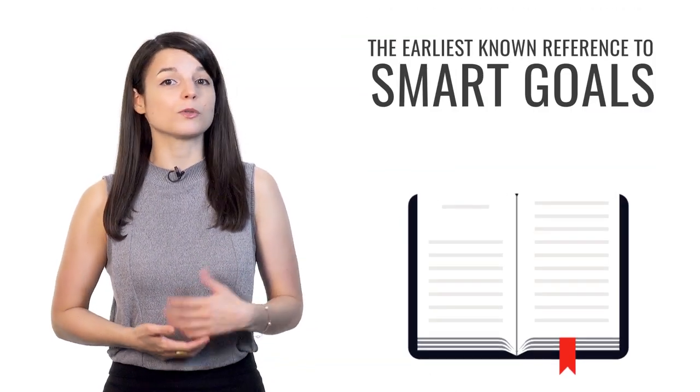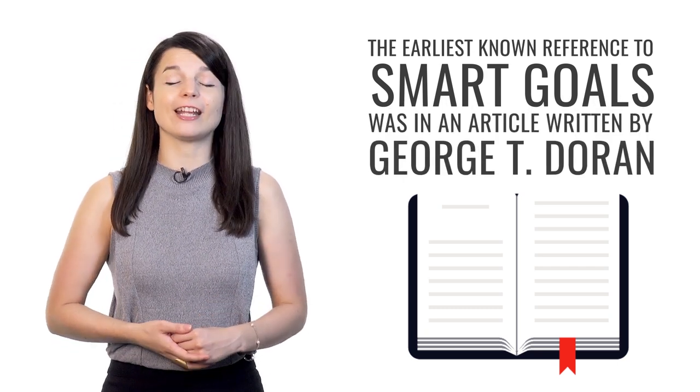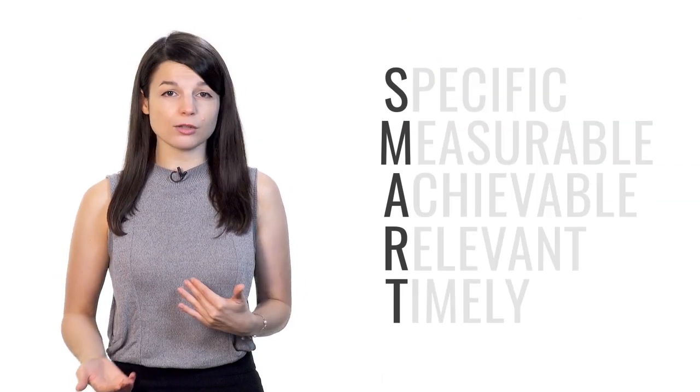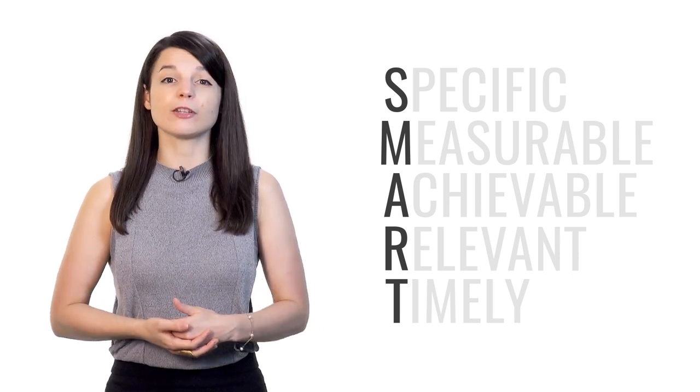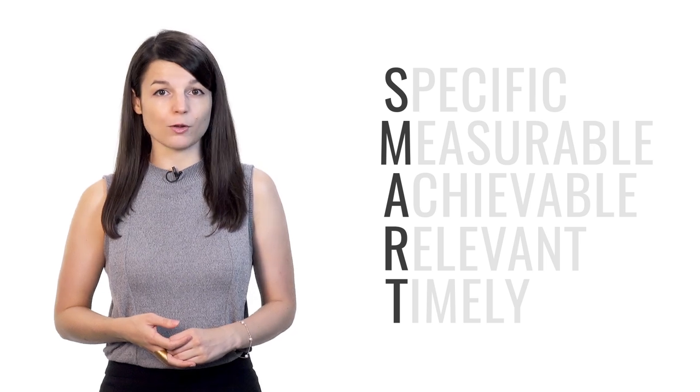The very first tip is to set SMART goals. SMART is an acronym, meaning each letter in the word stands for another word. The earliest known reference to SMART goals was in an article by George T. Doran for a 1981 issue of the Management Review Academic Journal. The acronym varies, but each letter generally stands for some criterion that helps with effective goal setting.